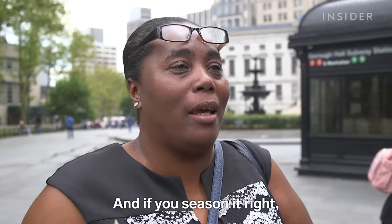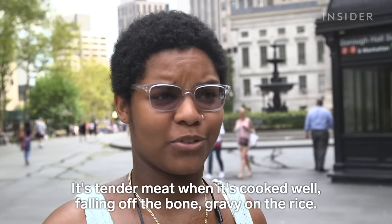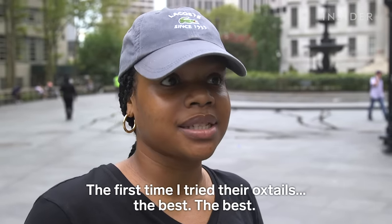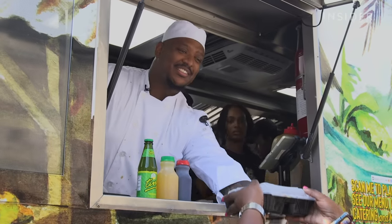This tender meat when it's cooked well, falling off the bone, this gravy on the rice. When I try the oxtails, the best. I love oxtail. Can't make it, but I eat it. Slow braise oxtails and butter beans — this looks so good. Let's dig in.